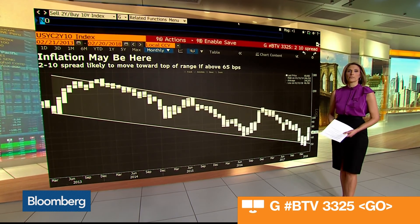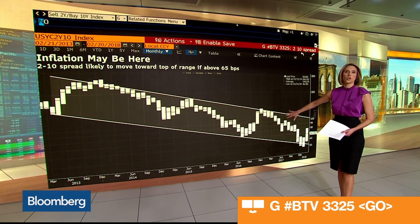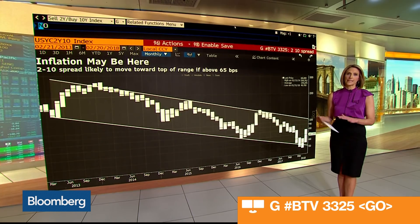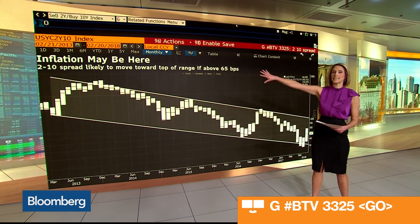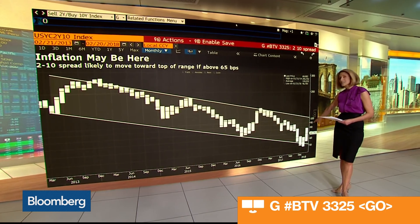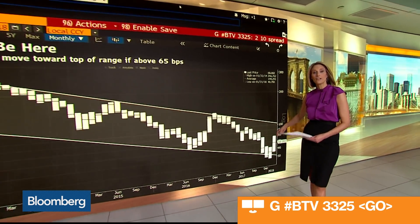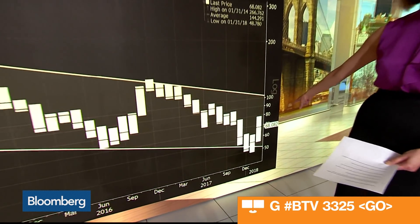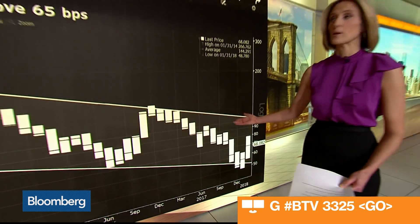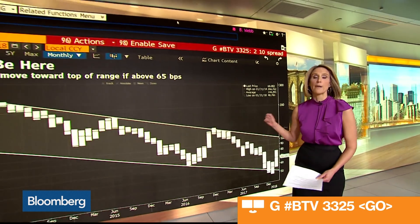Let's hop into the Bloomberg to take a look at where the short end and the long end of the curve intersect. This is G#BTV3325 — it's a five-year chart of the 2/10 spread, that is the difference between the two-year yield and the 10-year yield, and we see that it's been steadily declining over the last five years. Last year a big theme of course was the flattening of the yield curve, but then comes along 2018 and right now we're back into the middle of this range, suggesting we may just see the curve steepen.